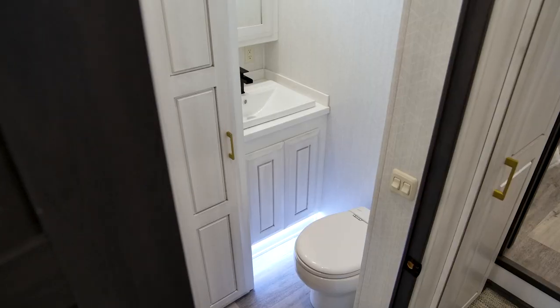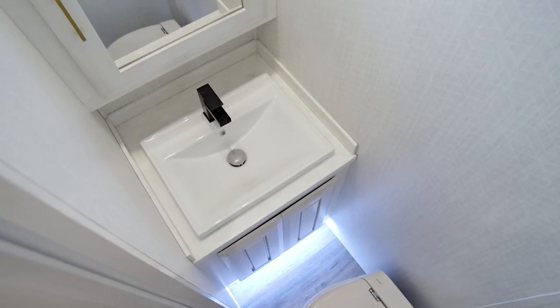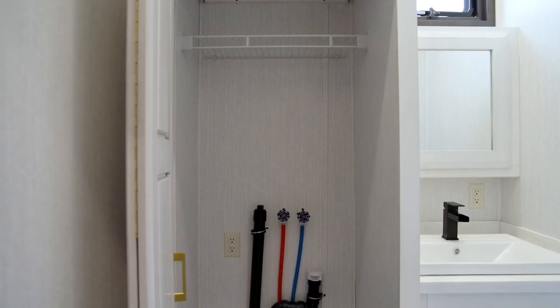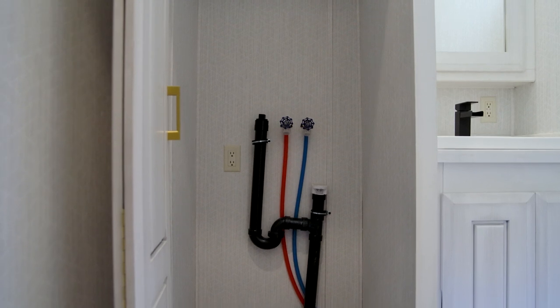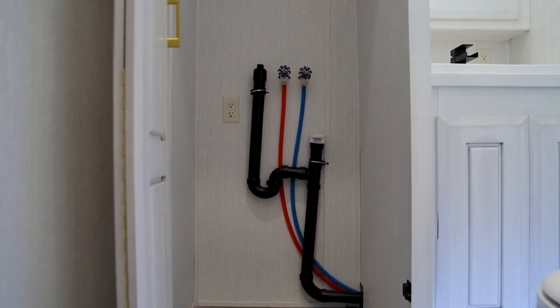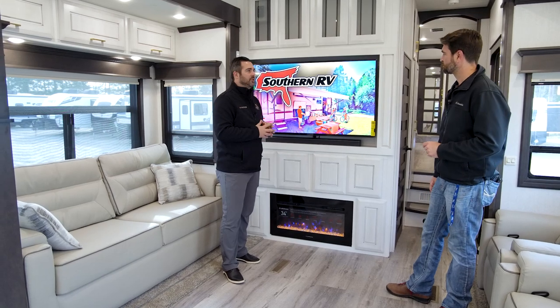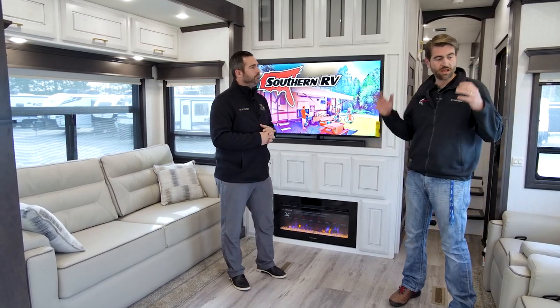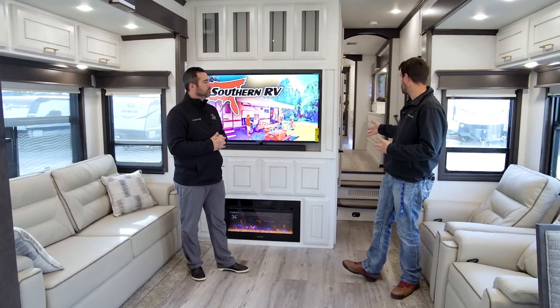Behind this entertainment center is our half bath. You'll get your full main bath up front with a half bath here, so when you have guests over — there's plenty of seating space in the living room — they don't have to walk through your bedroom or anything to use the bathroom. You have that space here, along with your washer and dryer. That half bath is easily and conveniently accessible right there from the hallway.